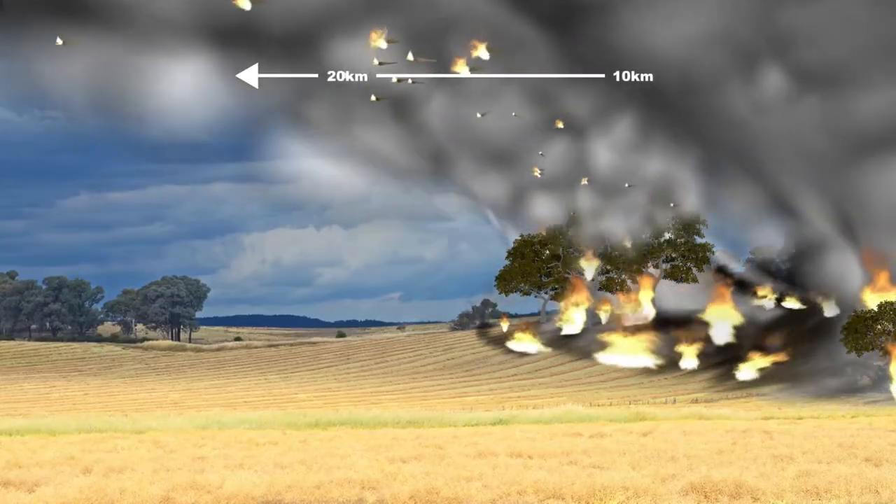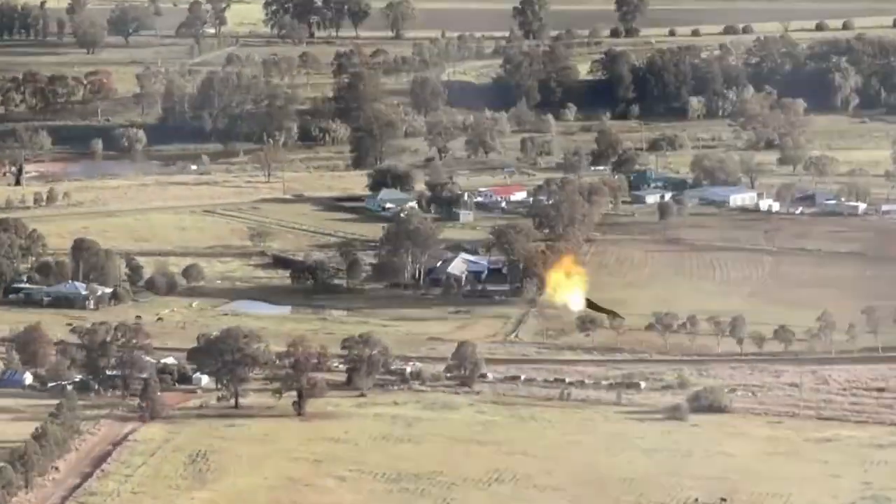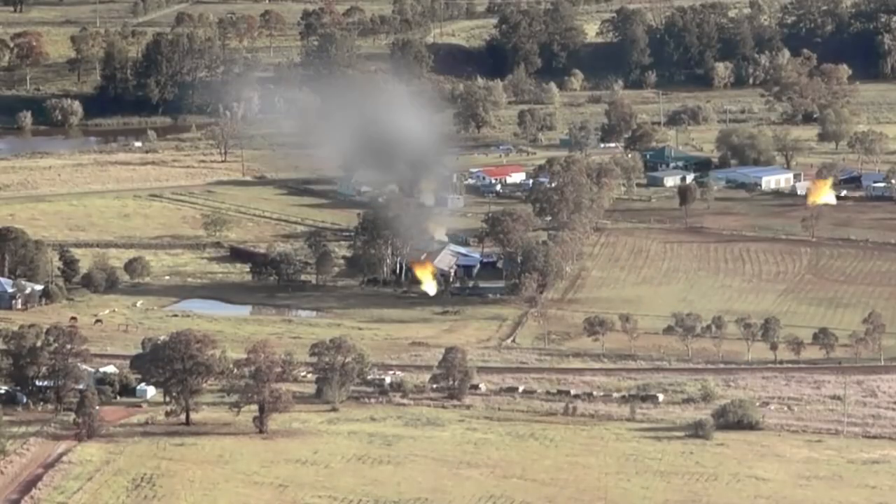The updraft lifts the embers high into the smoke column, where they're picked up by the prevailing winds. This can carry the embers many kilometres away from the fire front, where they can start new fires.